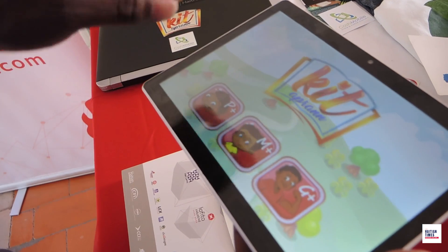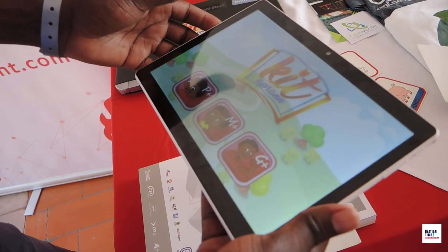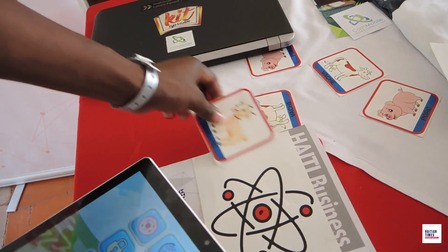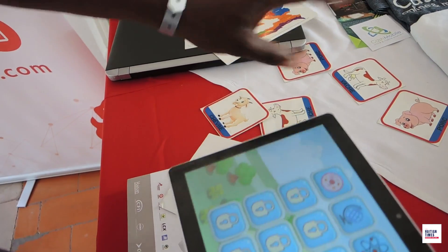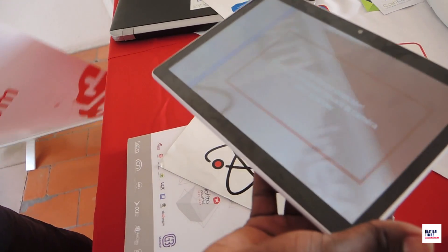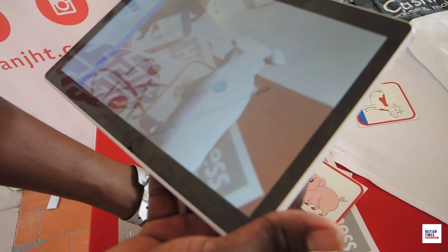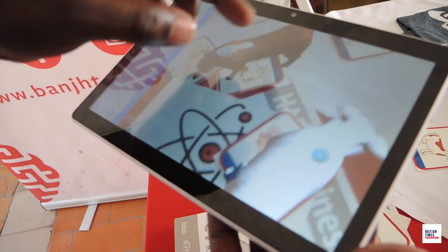The mobile app for children — in this app we use augmented reality to help children understand what they are learning. It has different parts like animals, geography, solar system, and biology. The app reproduces what they imagine in 3D models with animation, and if you click on the object you can find information about it.